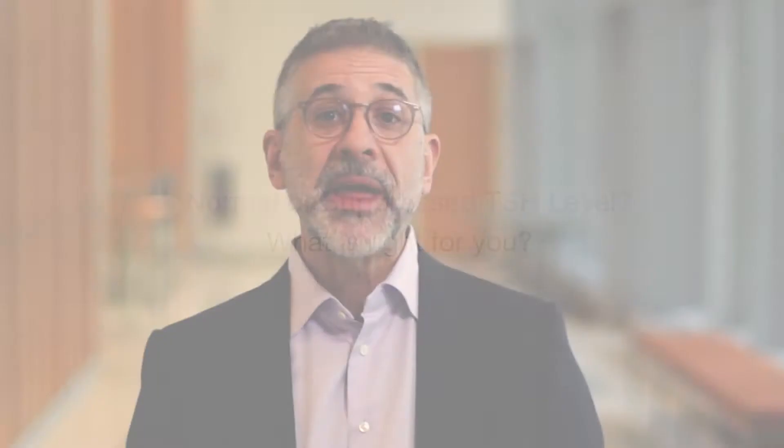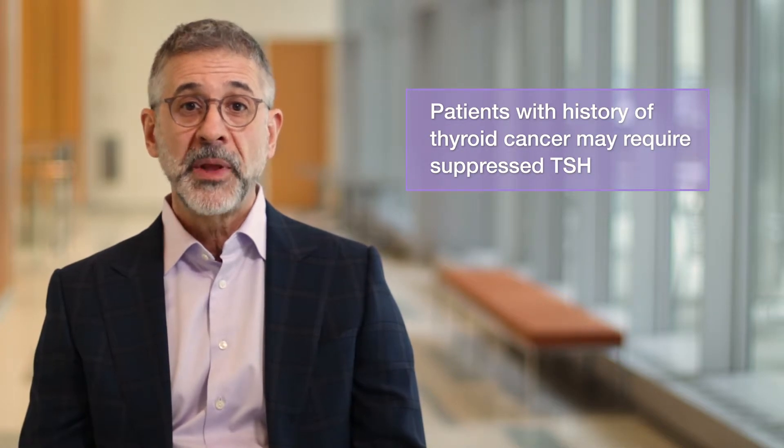If we're treating hypothyroidism without a history of thyroid cancer, your TSH needs to be normal. But sometimes patients with thyroid cancer require a suppressed TSH, and that depends on your age, the severity of your cancer, other medical problems you may have, and your long-term follow-up status.